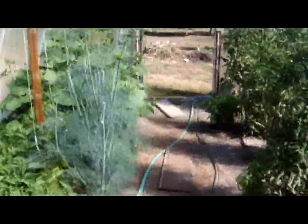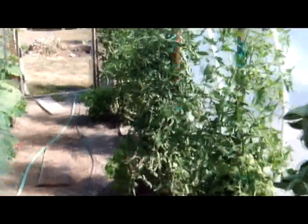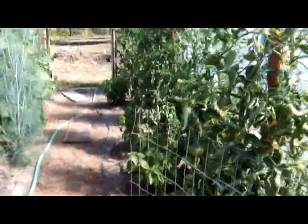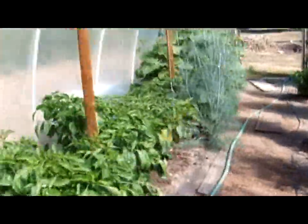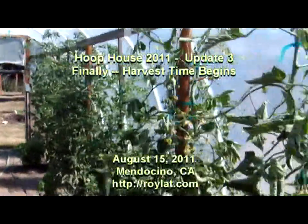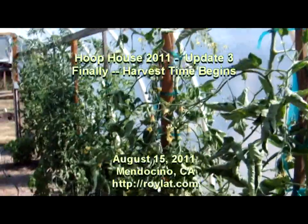I want to stress how much happier and healthier all the plants are this year being spaced much further apart. I think we're going to end up with a bumper crop — later than our previous years, but entirely satisfactory. The hoop house is once again a success.